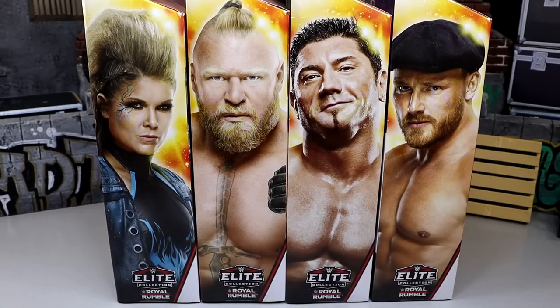What is it, everybody? Welcome back to another My Name Toys video. Today, we are back with a brand new WWE Elite Wave, and it is the WWE Elite Royal Rumble 2024 set.